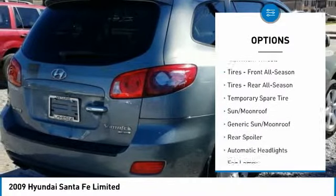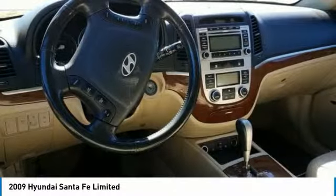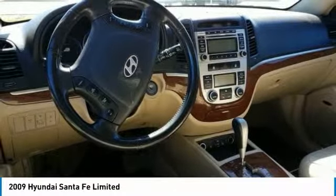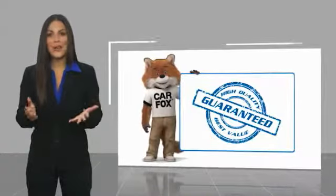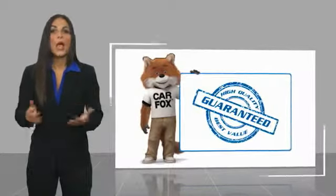Anti-lock braking system, steering wheel audio controls, leather wrapped steering wheel, driver airbag, power steering, adjustable steering wheel. Your new ride is just a phone call away. Here's another high quality vehicle with a Carfax vehicle history report.